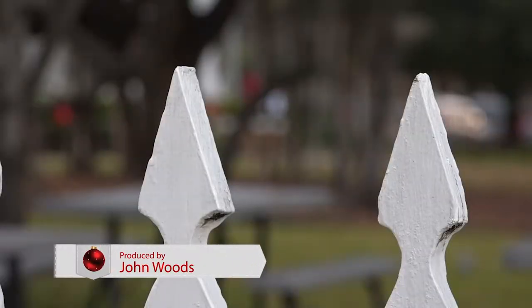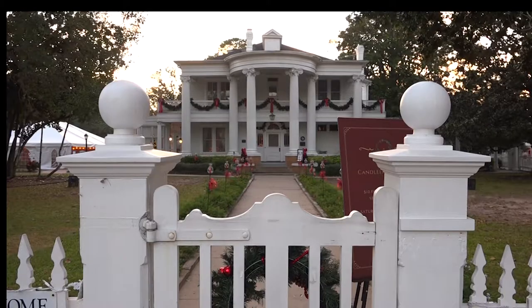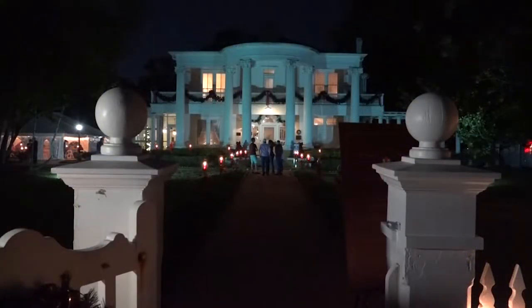Some people say history repeats itself. The Fort Bend Museum does it every year at Christmas time. This is the historic Moore Family Home in Richmond.